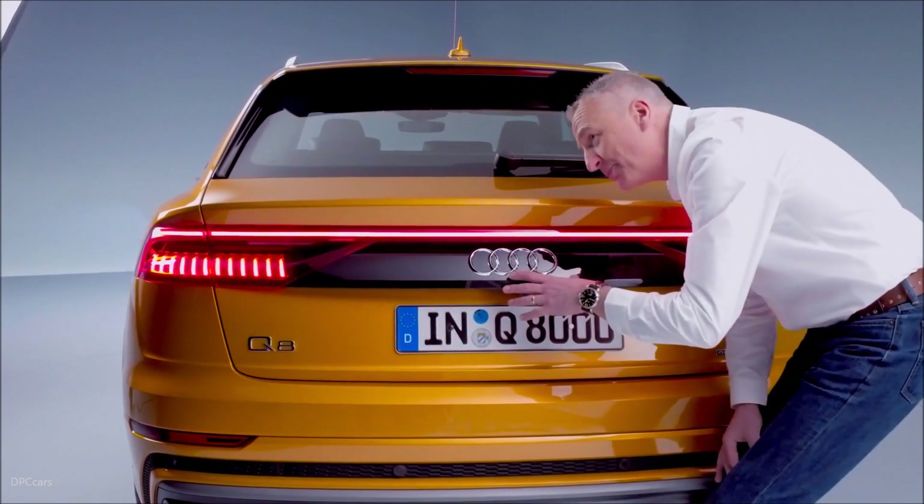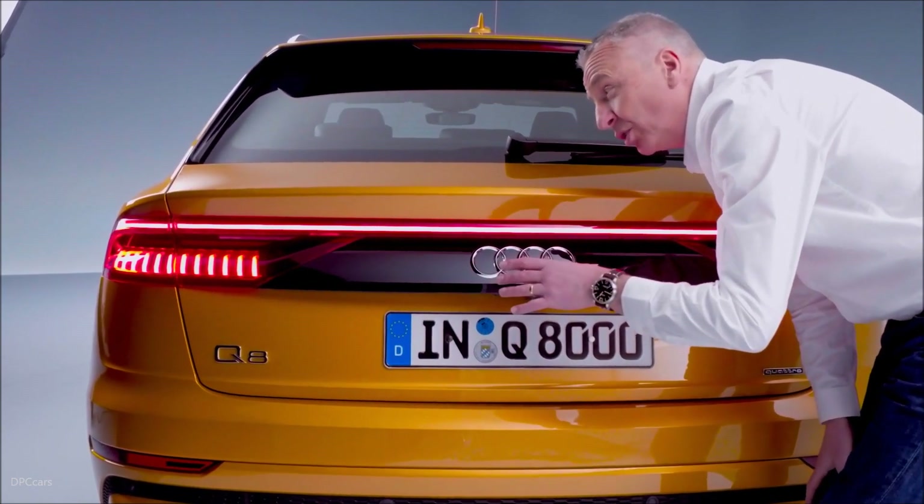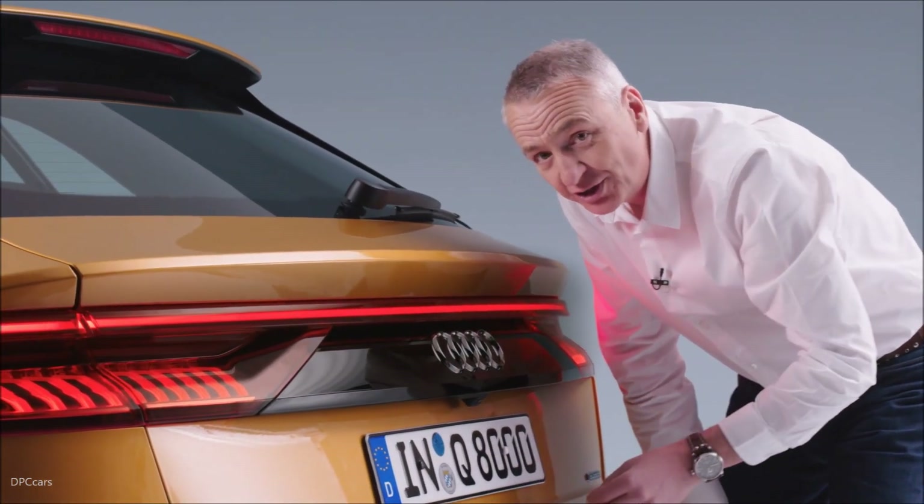A little touch of the past, perhaps, here as well — the black panel between the lights, just as we saw on the original Urquattro. And, of course, you've got that light animation as well.